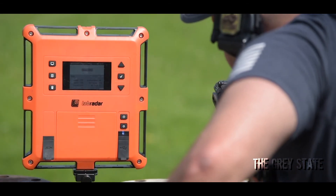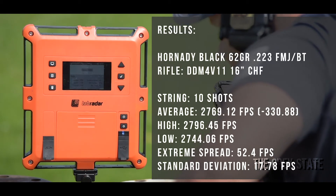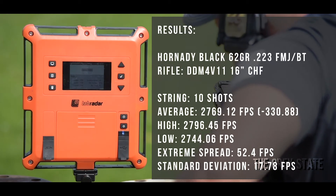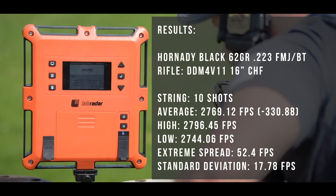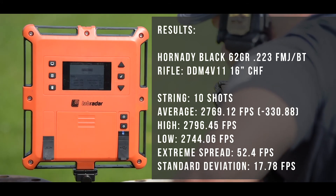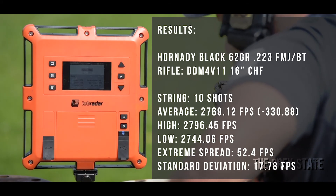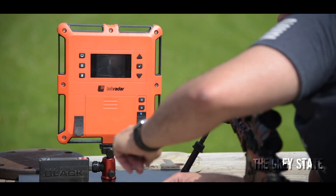Alright, let's take a quick look at what we got. Average was 2769, high of 2796, low of 2744, extreme spread of 52, standard deviation of 17.8. That's not too bad — it's not the best I've seen, but it's box ammo, so what do you expect. 10 shots total. Again, that was the Hornady .223 Remington 62 grain full metal jacket. That's it for this one.